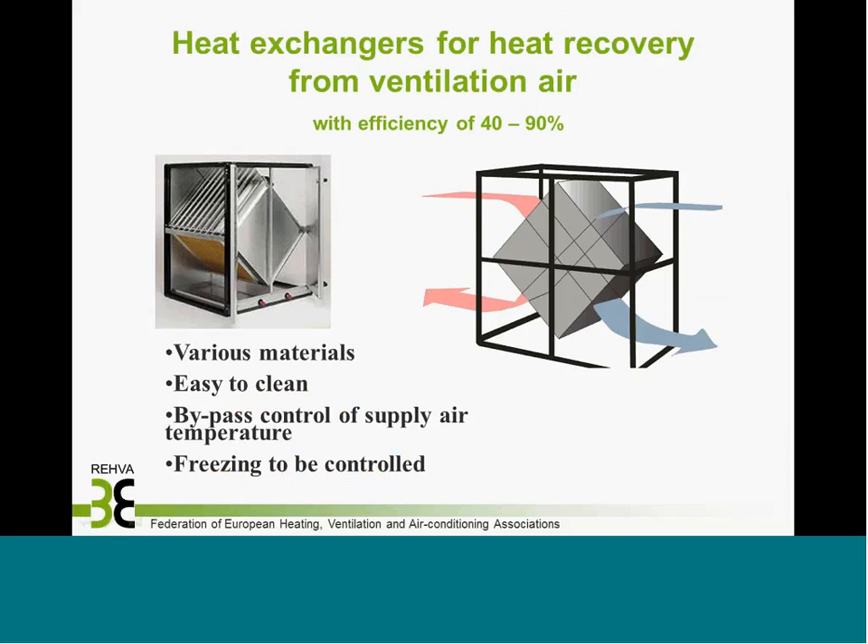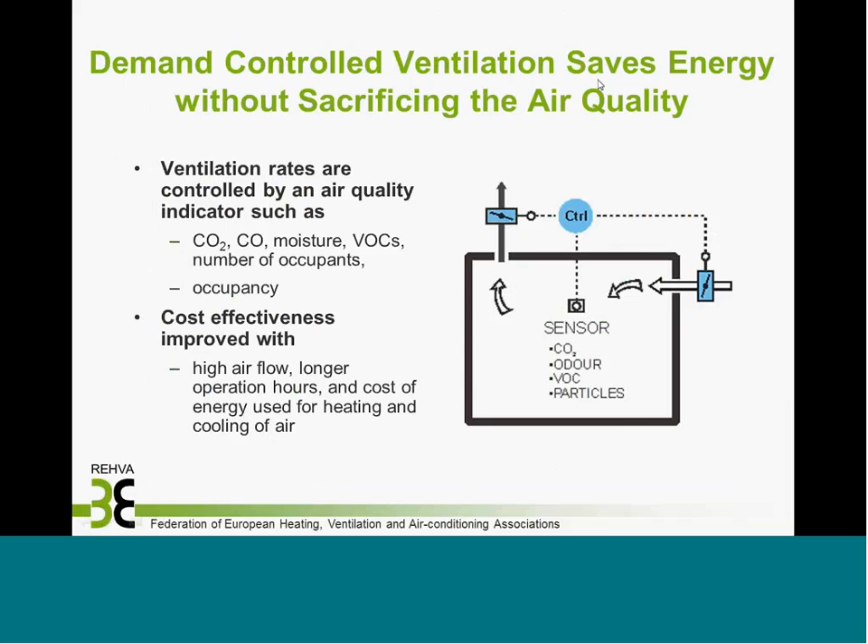Heat recovery has been compulsory for years in cold climate Scandinavian countries and is becoming more common elsewhere. Depending on design, efficiency can be up to 90%, with various materials and designs available. The fourth example is demand-controlled ventilation, where ventilation is controlled by air quality — measuring variables including occupancy and controlling air flows accordingly. Most rooms are unoccupied for much of the daytime, so controlling ventilation based on occupancy and air quality is an easy way to save energy while maintaining adequate air quality.